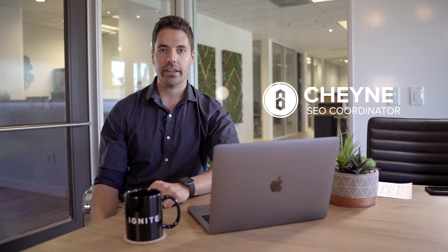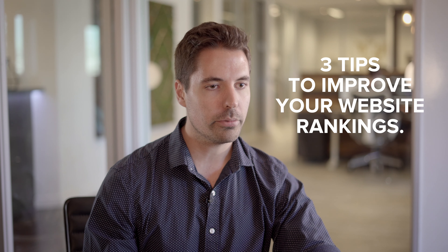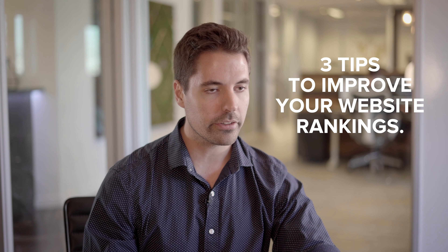Hey everyone, Shane here with Brandastic, and in today's video I'll be going over three tips you could use to start improving your website rankings in no time.